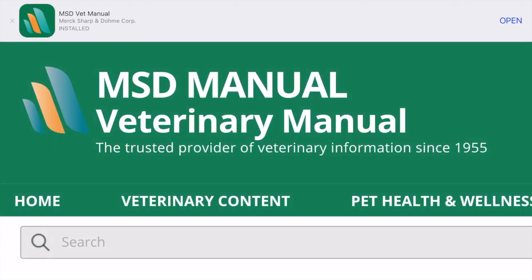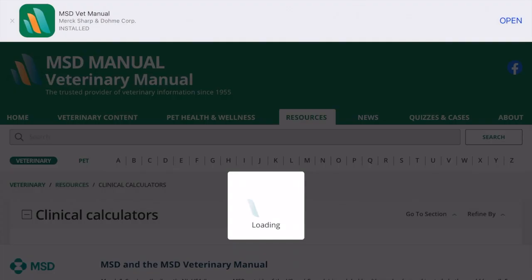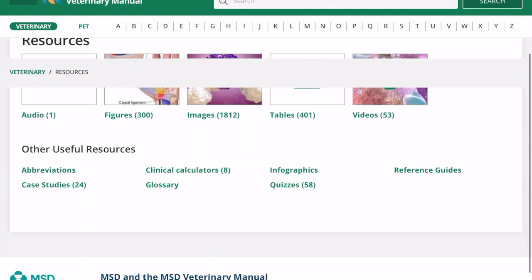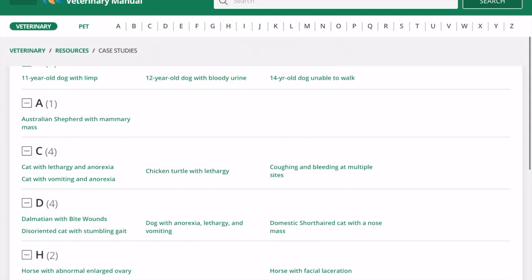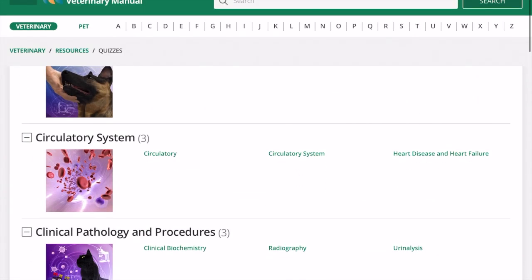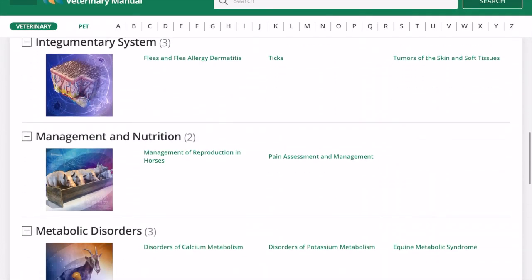The MSD Veterinary Manual is one of the most popular veterinary resources and one that you have probably already heard of. It has tons of useful clinical tools such as emergency drug calculators, IV fluid calculators, glucose curve calculators, anesthetic drug calculator, drug volume calculator, chocolate toxicity calculator, and canine morphine, lidocaine, and ketamine calculator. You can also find many case studies, quizzes, and reference guides here.